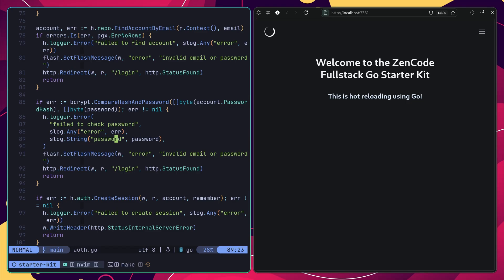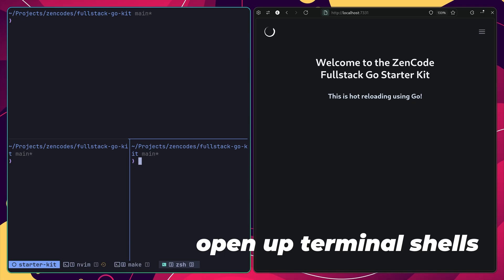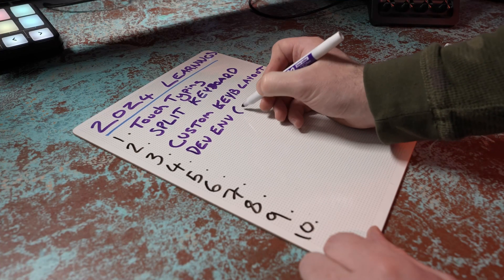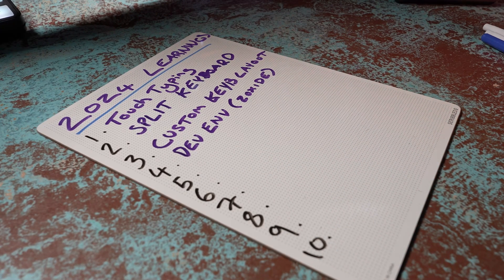In my case, one of the biggest things I've found from having a custom keyboard layout, specifically home row mods, is that it allows me to better navigate my software development environment, enabling me to jump across windows, open up terminal shells, or even just navigate my actual code. This actually brings me on to the next thing that I learned in 2024: how to better optimise my development environment.